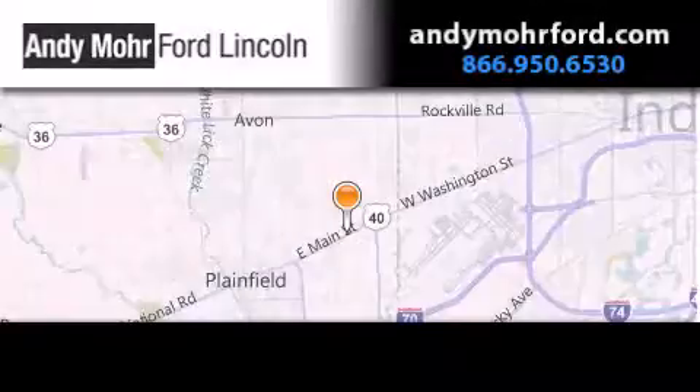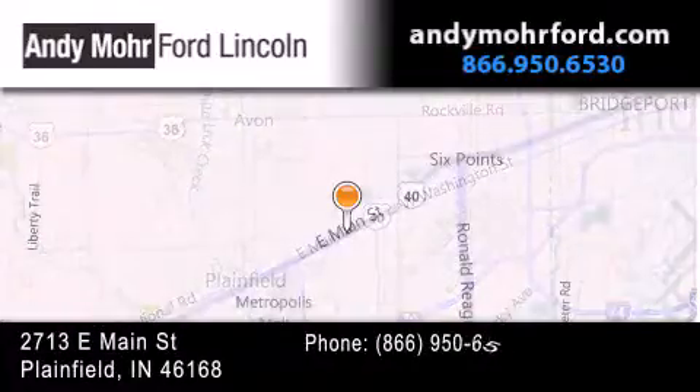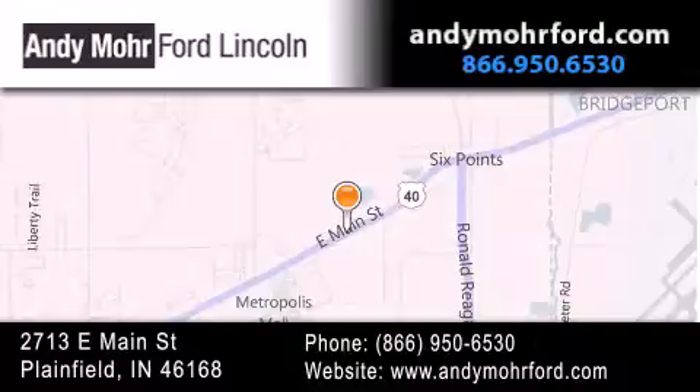Andy Moore Ford Lincoln is the place to find new Ford and Lincoln cars and trucks and pre-owned vehicles in Indianapolis. You can search our new and pre-owned inventory online, get new car pricing and receive free no obligation price quotes. Stop by and visit us today at 2713 East Main Street in Plainfield or see us online at AndyMooreFord.com.